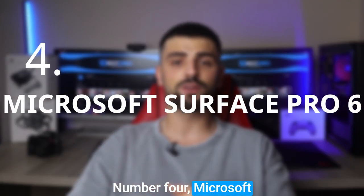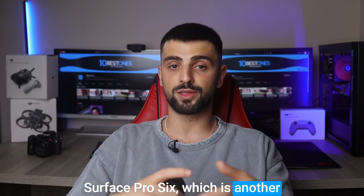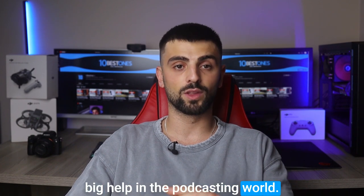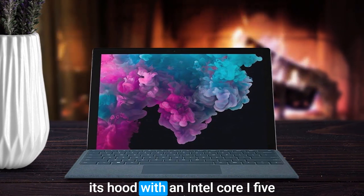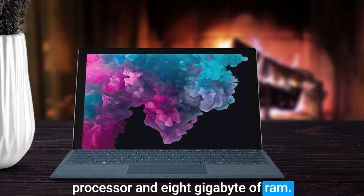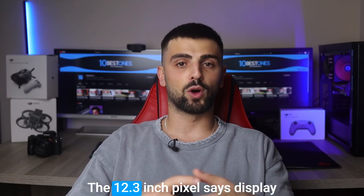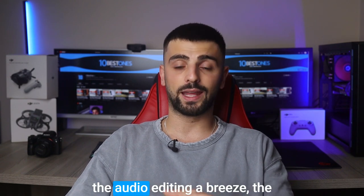Number 4: Microsoft Surface Pro 6. Next up is the Microsoft Surface Pro 6, another fantastic laptop that's a big help in the podcasting world. This sleek and portable device packs some serious power under its hood. With an Intel Core i5 processor and 8GB of RAM, it handles audio recording and editing software like a champ. The 12.3-inch PixelSense display offers stunning visuals, making audio editing a breeze.